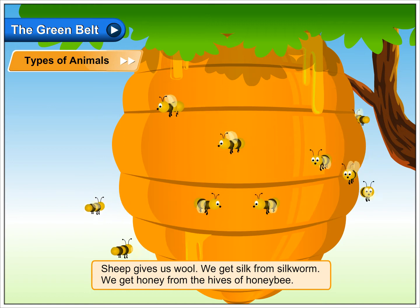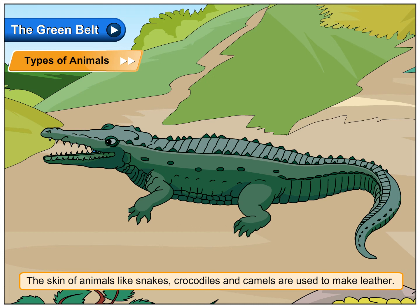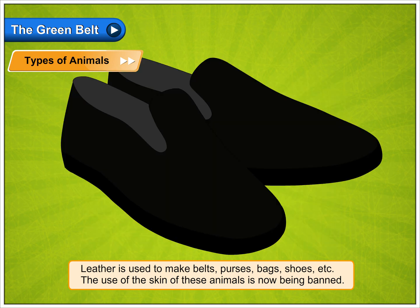We get honey from the hives of honeybee. The skin of animals like snakes, crocodiles and camels are used to make leather. Leather is used to make belts, purses, bags, shoes etc. The use of the skin of these animals is now being banned.